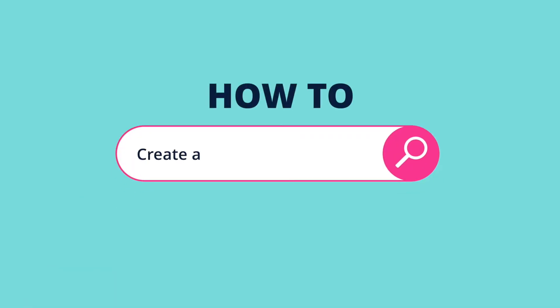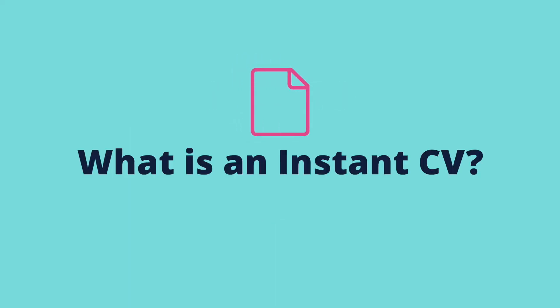This video shows you how to create an instant CV on ZOOC. What is an instant CV?